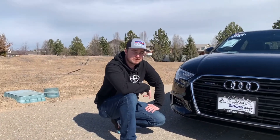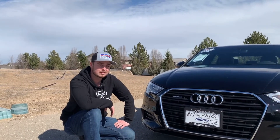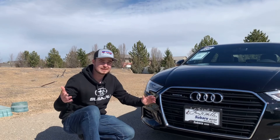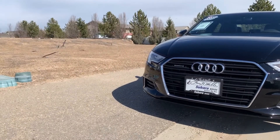So guys, if you're used to living life in the fast lane and in style, this is going to be the car for you. Come on down to Larry H. Miller Subaru and help us help you. Have a good one. Bye.